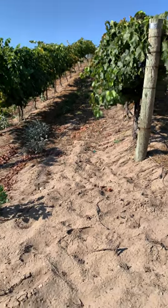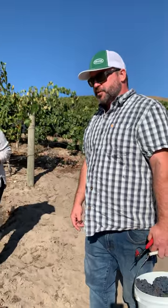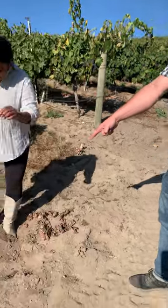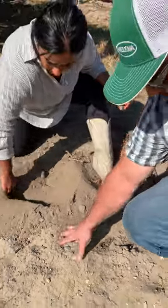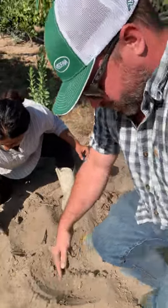One thing I really like to talk about with Whitehawk Vineyard is the soil. Everyone's used to talking about different types of clay or limestone. Well, this vineyard is really unique — if you look at Nita's boots, it grows straight out of sand. Wow, this is so beautiful. Just look how easily you can parse through that and pull it all up.